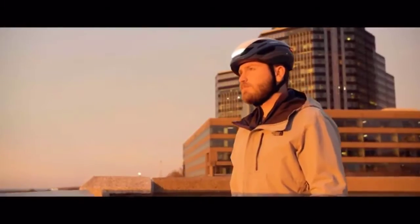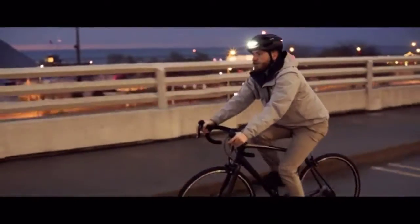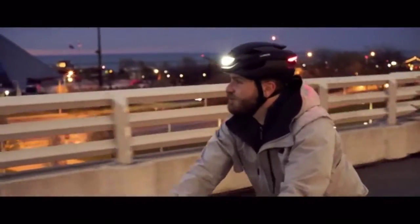Over the years, we've received a ton of feedback and feature requests from our awesome community of Lumos helmet riders. We are excited that we were able to incorporate many of those requests into ULTRA.